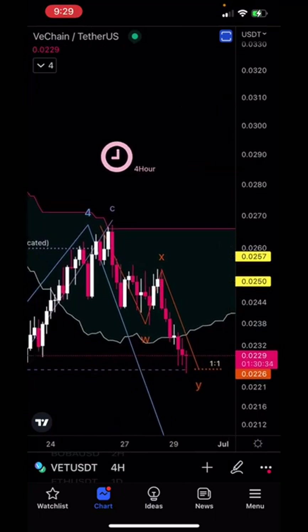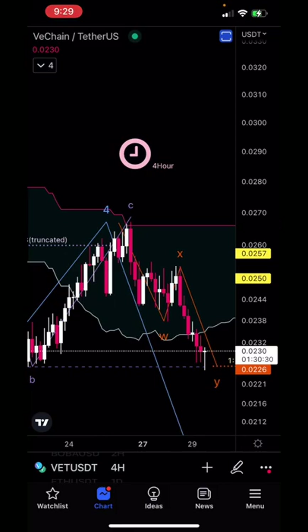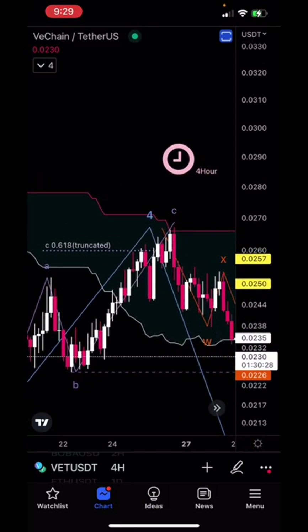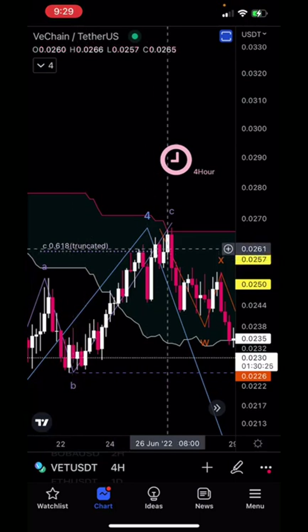Looking here on the four-hour chart, it looks like VET may have finished its fourth wave back here around 0.026. We had our ABC up with the C wave falling short of a one-to-one ratio, terminating around this 618 truncated option.